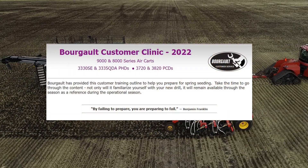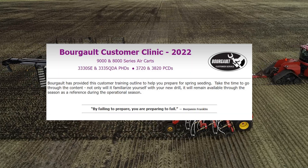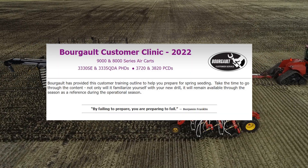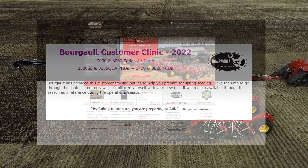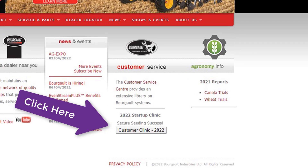You are invited to the Borgo 2022 online customer clinic, designed to provide a valuable overview of the Borgo seating equipment. A link is found at www.borgo.com under the customer service heading.